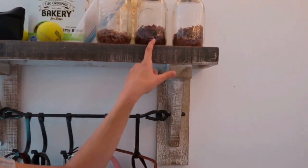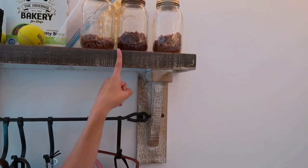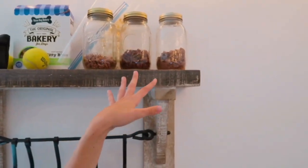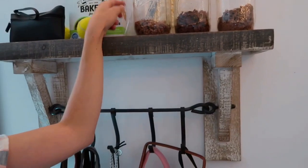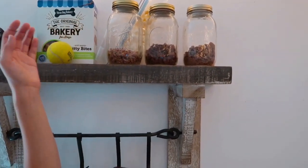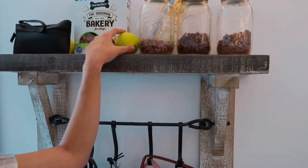Up here is where I keep her treats — these are the raw meat freeze-dried Sojos treats. I got the pack of three on Amazon because Dallas is picky with treats, so I wanted her to have a variety. The pack of three is actually cheaper than buying individual packs on Chewy. I've also got some popcorn, which I use for task training, and a little tennis ball.